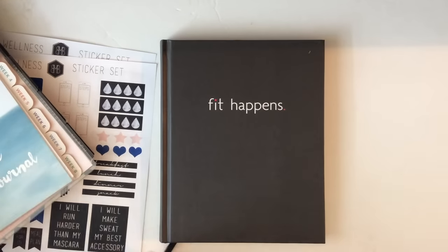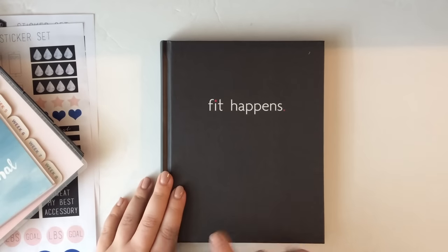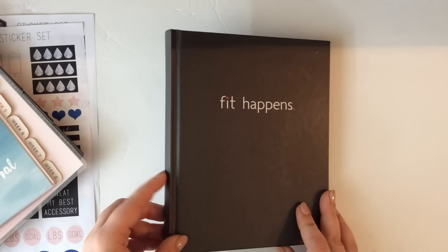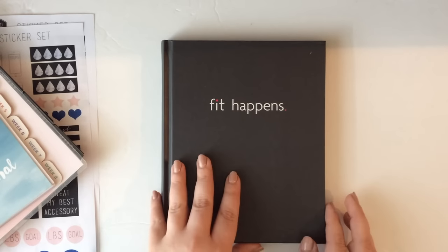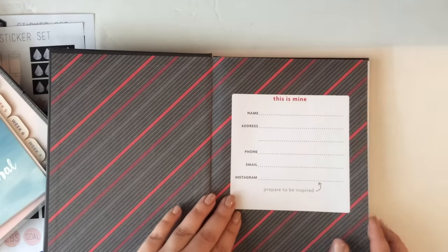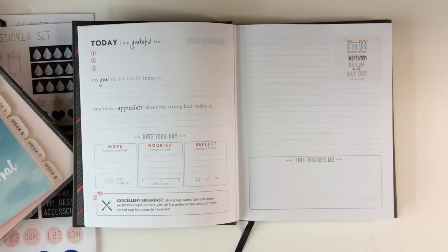Let's start with this Fit Happens journal. This is from Target — I believe it was $15. I think this is such a cool concept. It's not a traditional spiral coil bound; it's more of a journal, so it feels a little bit nicer, a little bit more luxurious. It starts out with the typical contact information and that kind of stuff. This journal has a lot in it, so that might work for some of you and might not for others. If you want to be more free form, then the last planner I'm going to show you is for you.